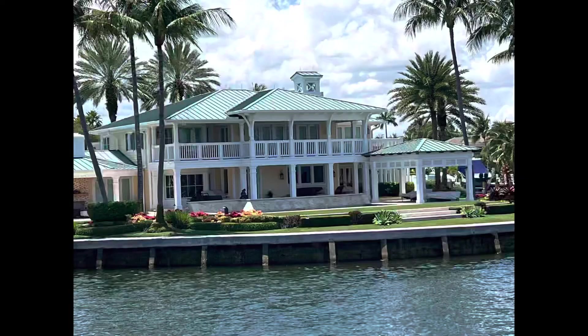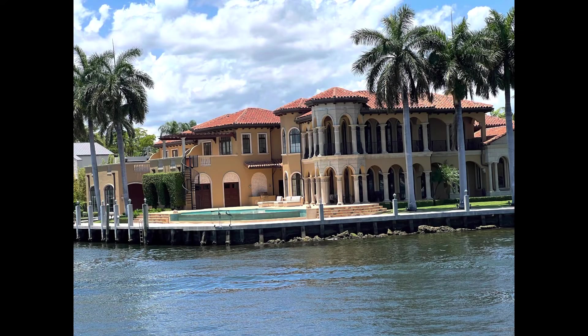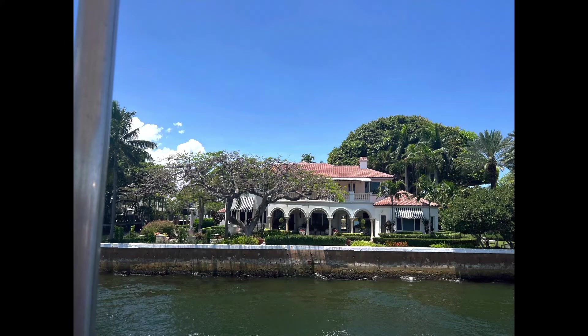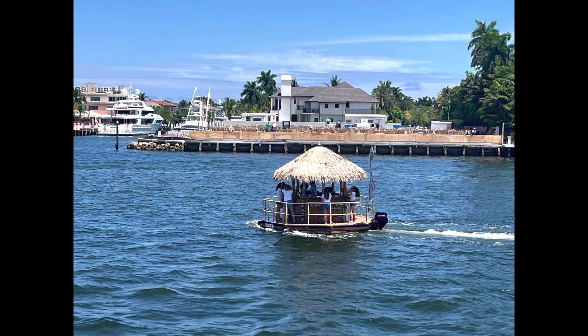It cost $30 each and the commentary as you go through is wonderful. The commentator points out all the things you're passing by - lots of rich and famous people who have their houses right by the water in Fort Lauderdale. You also see lots of party boats; people are out having fun and you can hire boats with free bars - they're obviously not cheap - and we saw lots of people out partying on the boats.